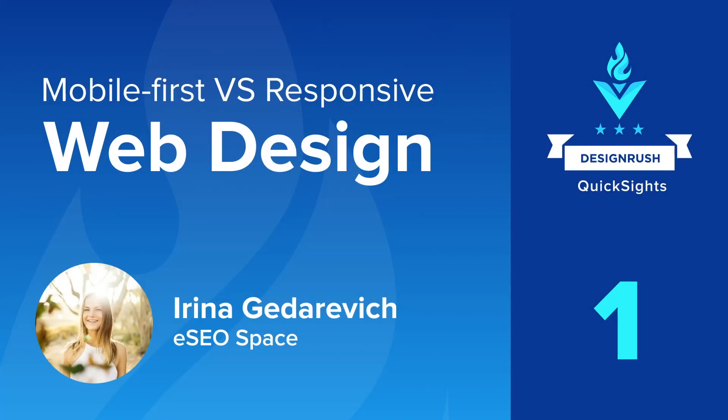Hi, everyone. This is Design Rush Quick Sites Episode 1, and we are discussing mobile-first versus responsive web design. Our guest in this episode is Irina Gedarevic from the company called ESU Space. Welcome, Irina. Great to have you with us.